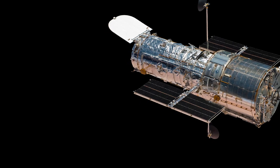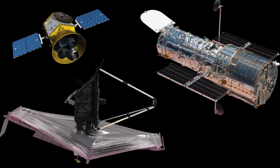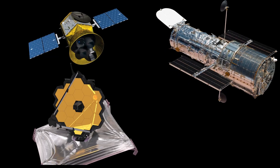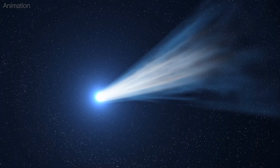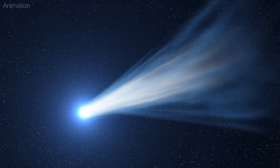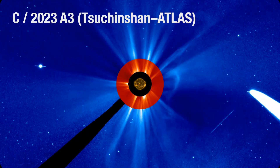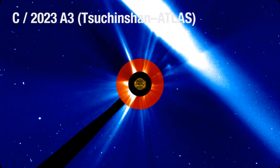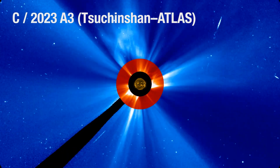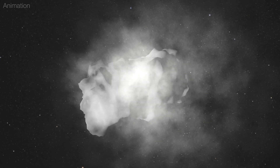NASA's assets, including Hubble, the James Webb Space Telescope, the Transiting Exoplanet Survey Satellite, and the Swift Observatory, will closely monitor the comet to measure its chemical composition as the sun's heat further sublimates its ices. Should it survive the perilous journey near the sun, the chances of 3I Atlas experiencing another close encounter with a star are incredibly remote.